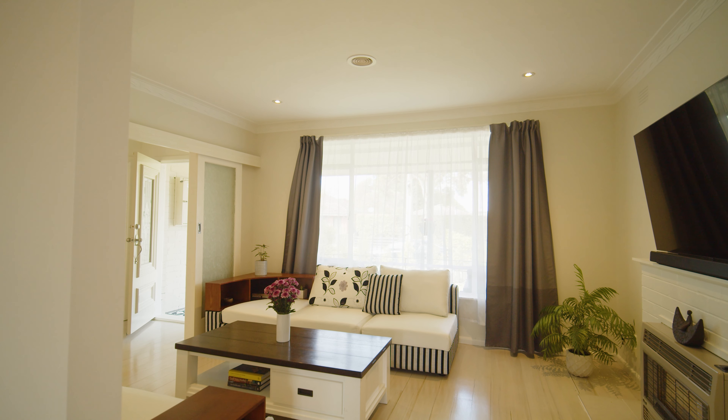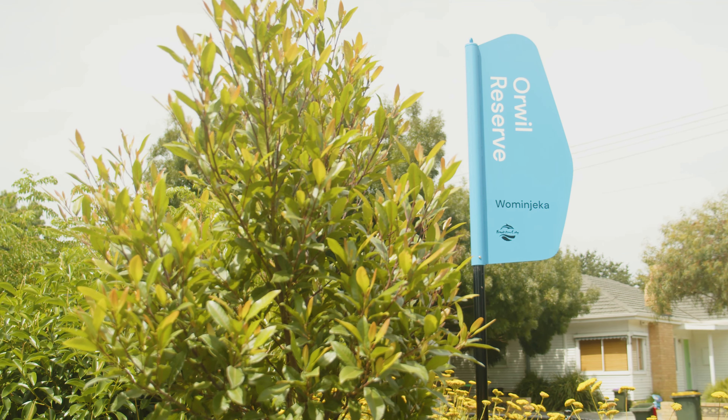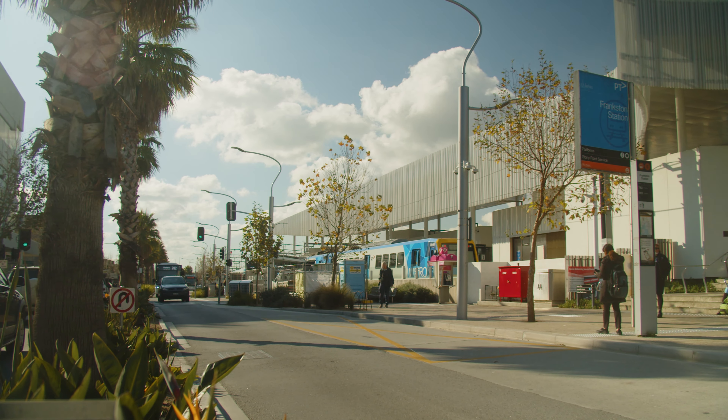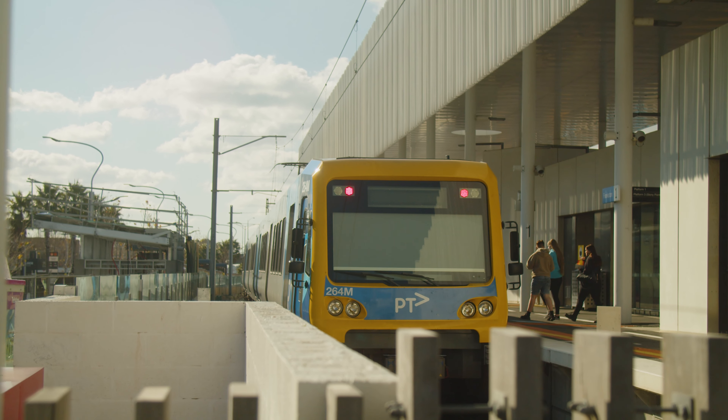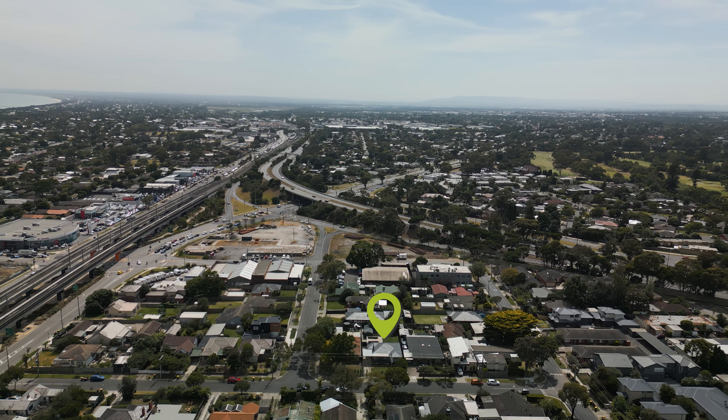Presenting a true lifestyle offering, this immaculate family home is just a short walk to the recently upgraded Orwell Street playground and local cafes. Within easy access to the Frankston CBD, train stations, the vibrant foreshore and within immediate access to the Frankston Freeway and Peninsular Link, this is an opportunity not to be missed.